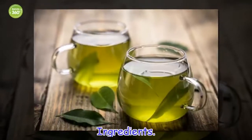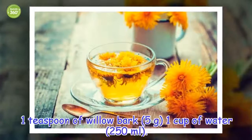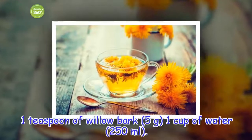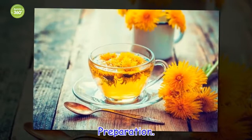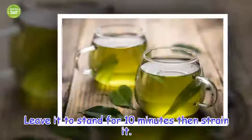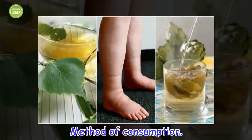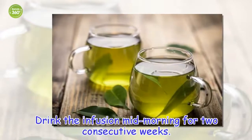Ingredients: 1 teaspoon of willow bark, 1 cup of water. Preparation: Immerse the willow bark in a cup of boiling water and cover it. Leave it to stand for 10 minutes then strain it. Method of consumption: Drink the infusion mid-morning for two consecutive weeks.